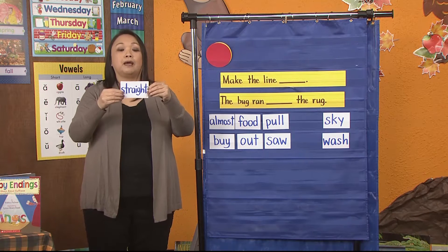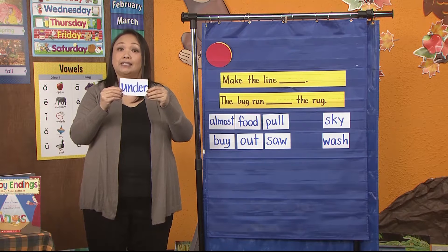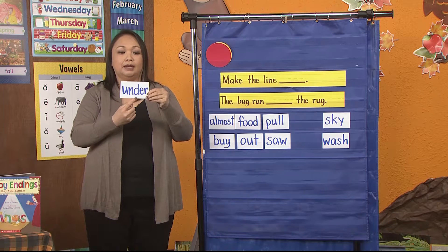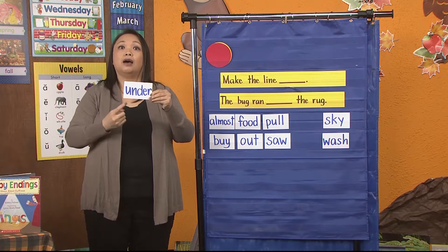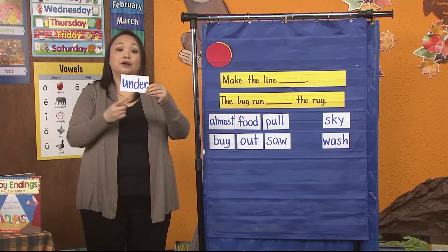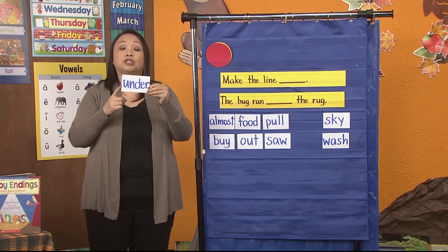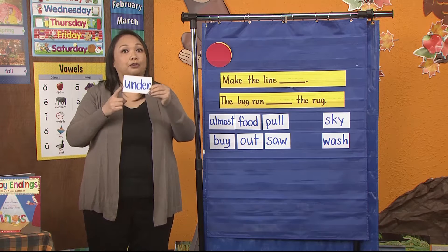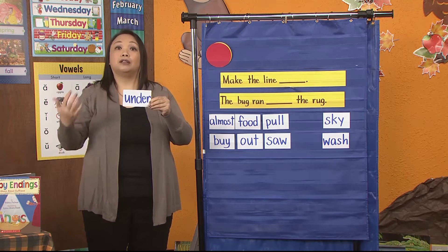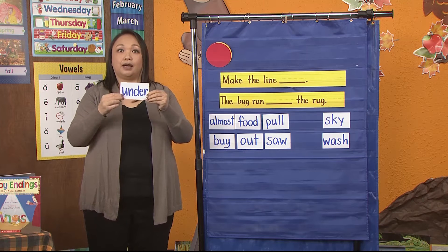Boys and girls, my next word is under. Help me read it. Under. Help me spell it. U-N-D-E-R. Under. And you're right — if you were watching Ms. Hammack this morning, this was a high-frequency word in first grade. So it's important to know these by now in second grade, so that you don't have to learn it again and you'll know it automatically in third grade. So our two words today: under and straight.